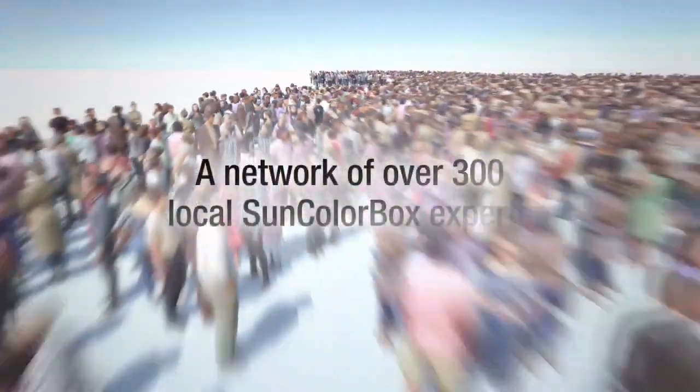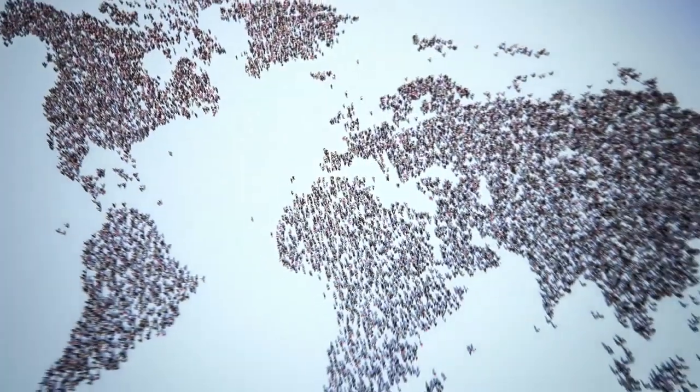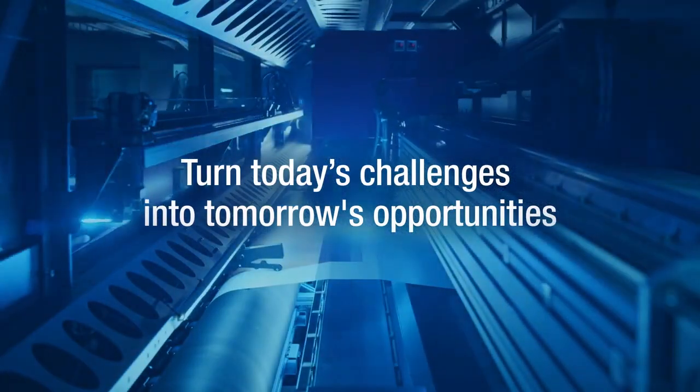Our customers benefit from a network of over 300 local experts, in addition to a global team who are committed to turning today's challenges into tomorrow's opportunities.